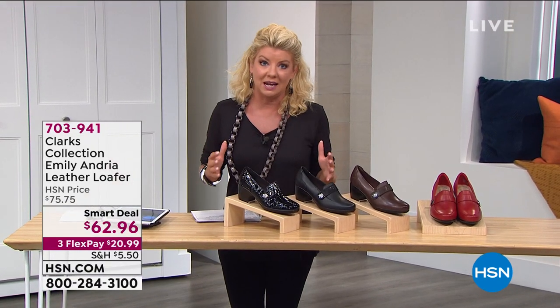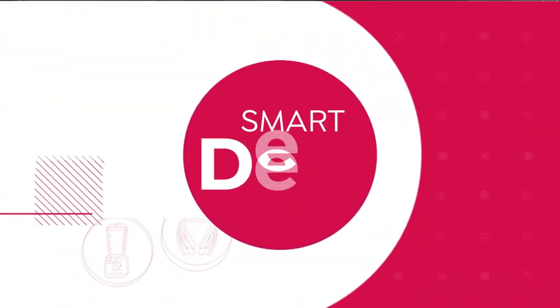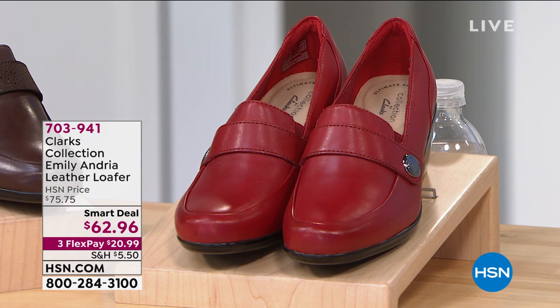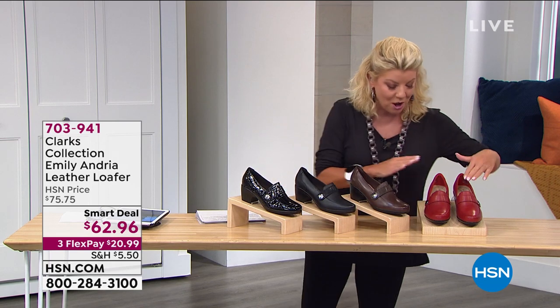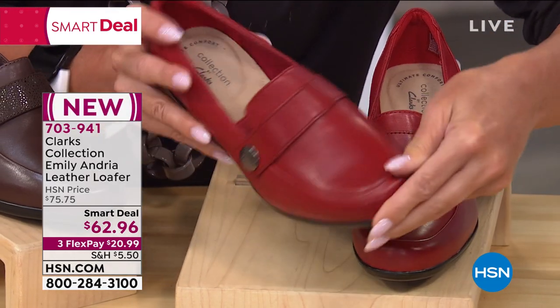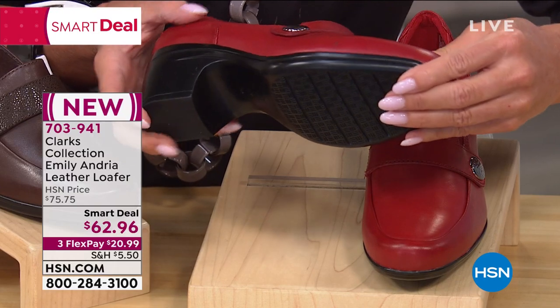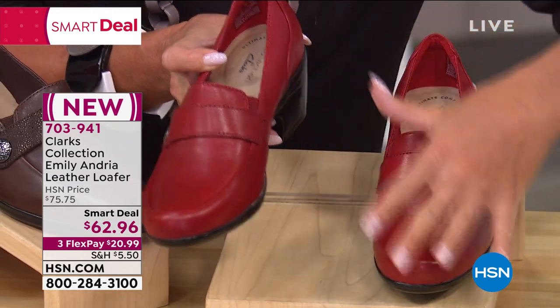We are so delighted to be partnered with Clarks here at HSN. We have something very much like a Today's Special called the Smart Deal. This leather loafer in the red has been especially popular. Normally in retail, a Clarks shoe in leather in a slip-on loafer style of this silhouette is $75.75. We're offering it for $62.96, only here at HSN, with FlexPay options to break up your payments over the next three months — about $20-$21 to get them home.